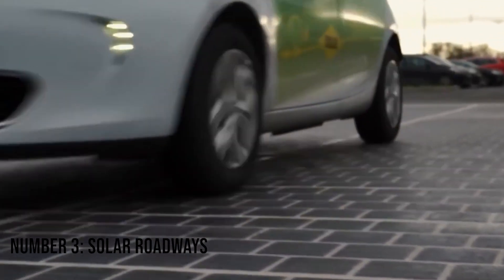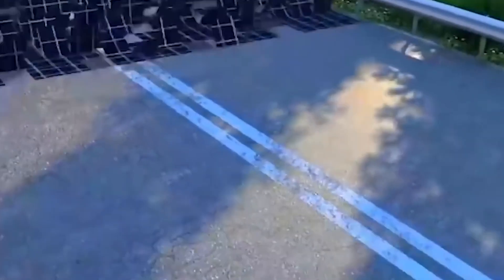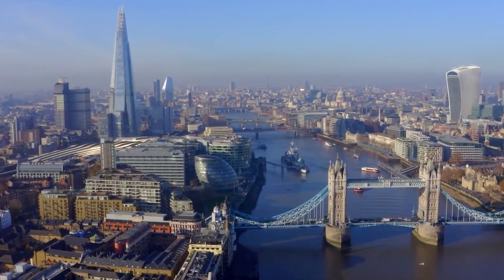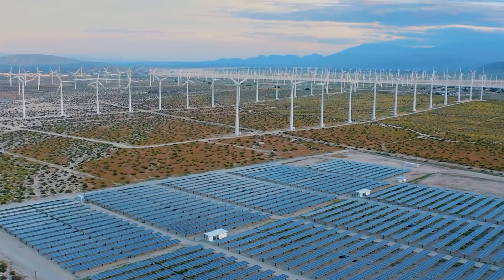Number 3: Solar Roadways. Solar roadways are making waves in the renewable energy industry. Not only can they generate clean electricity from the sun's rays, but they also feature bright LED lights that can be used to mark roads and direct traffic. This means less money spent on lighting systems, which would save taxpayers' funds for improvement projects.